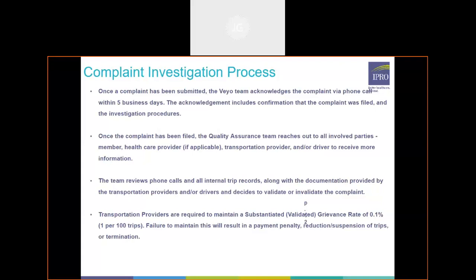Our team reviews phone calls and all internal trip records along with documentation provided by transportation providers and/or drivers, and that's how we decide from those various data sources if a complaint would be substantiated or not. Transportation providers are required to maintain a validated grievance rate of 0.1 percent, which equates to one out of every 100 trips. Any failure to meet this requirement will result in a payment penalty, a reduction or suspension of trips, or termination from our transportation provider network.